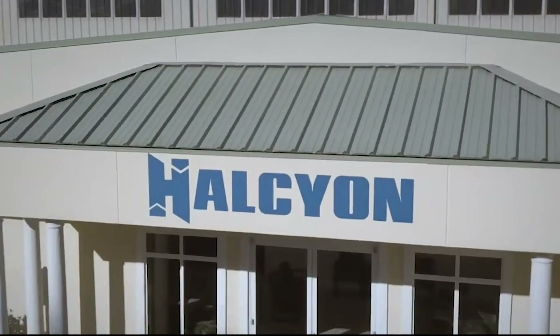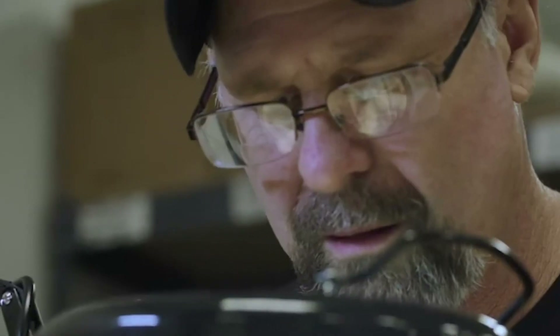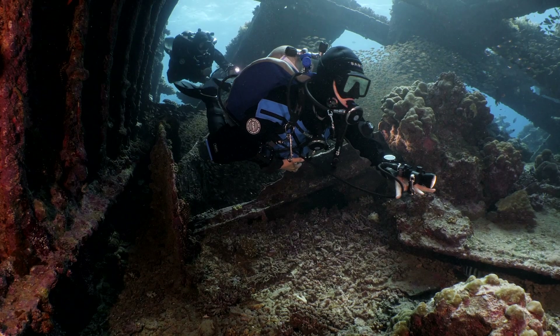Here at the factory in High Springs, Florida, one of Halcyon's industry-leading seamstresses will work hard to handcraft your very own one-of-a-kind custom wing. Halcyon wings are made from the highest quality materials in the industry and are designed to cut through the water with less drag and greater efficiency.